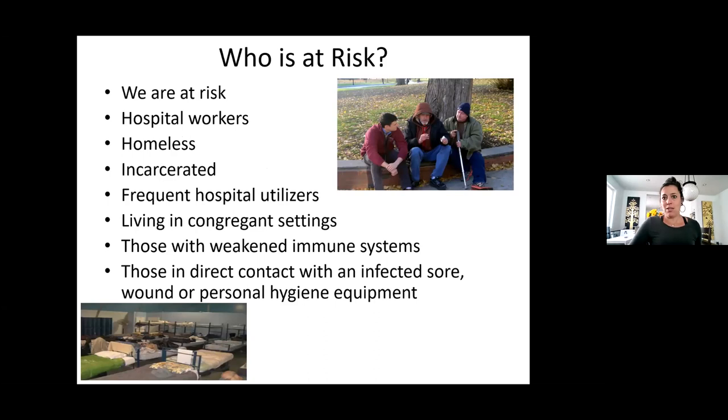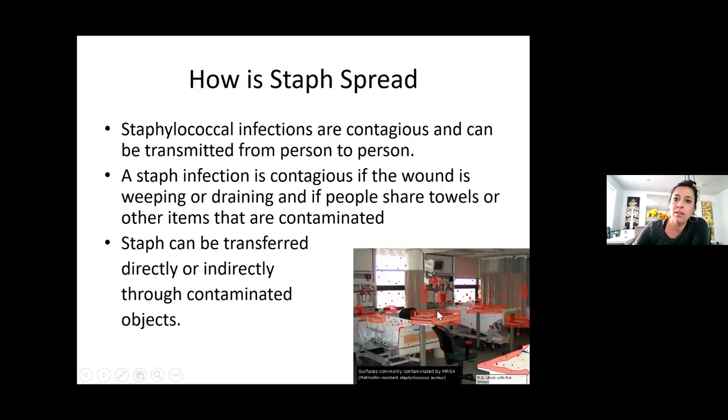Who is at risk? We are all at risk because we work in congregate settings. Hospital workers, the homeless, the incarcerated, frequent hospital users, people who live in congregate settings, people with a weakened immune system, and those in direct contact with an infected sore, wound, or personal hygiene equipment. It can be colonized in the nose and it stays there without necessarily causing an infection — it just kind of lives there. How it's spread: a weeping wound to another opening.